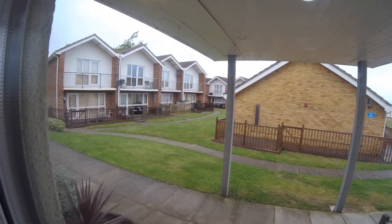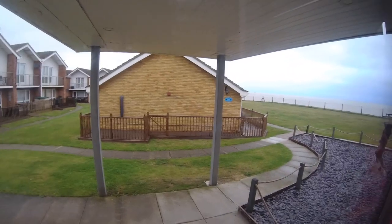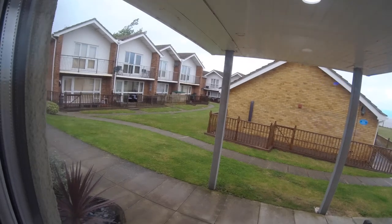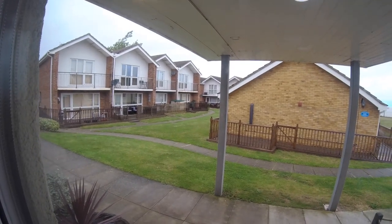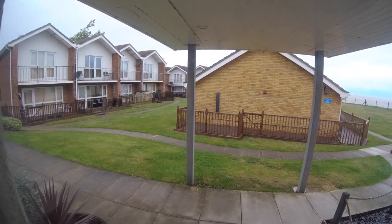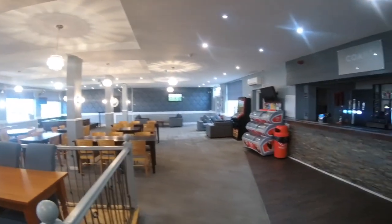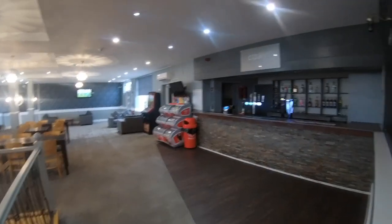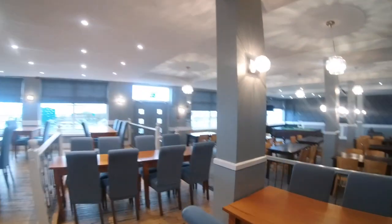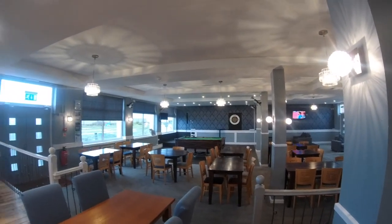Outside are some of the other rooms that are part of the hotel complex. You can see there are two-floor apartments and bungalows straight ahead. A quick look at the bar — it's quite a big lounge with rooms. There's also a pool table, dartboard, and a stage at the end.